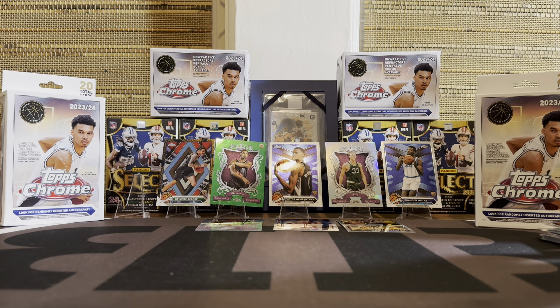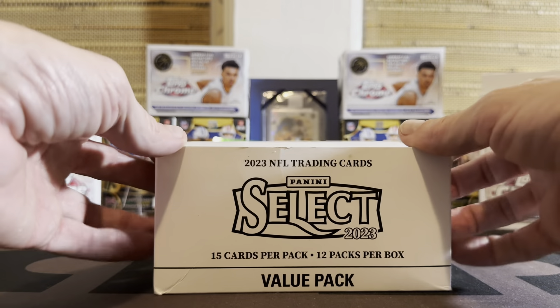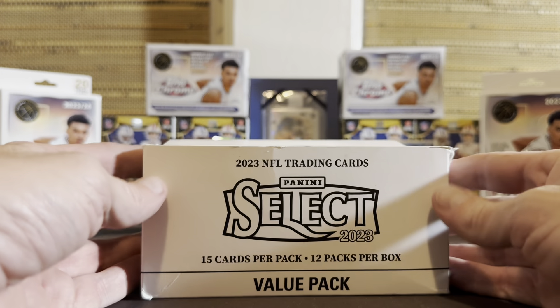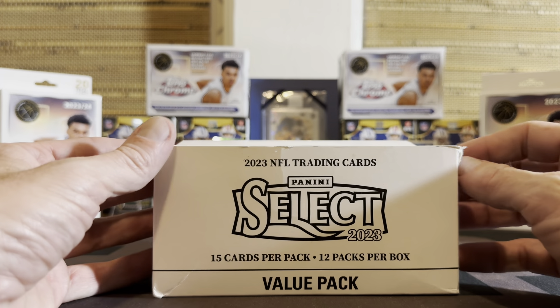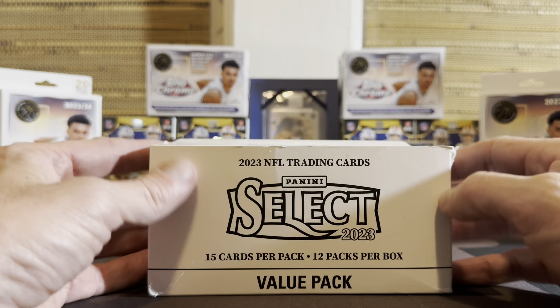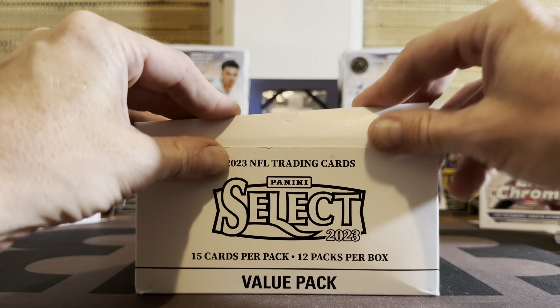Mega box coming at some point - otherwise I probably won't buy any more blasters or hangers, just got other stuff to get to. Select Football has value packs - are you familiar with value packs? Well are you familiar with a whole box of them? Heck yeah, because we are about to. Sometimes people ask me if I'm gonna space it out over a couple rips - no, I have no off switch. I get a product, I grip it and I rip it. That will be coming up soon - super excited, I think I'm gonna do it after the Bucks game tomorrow.